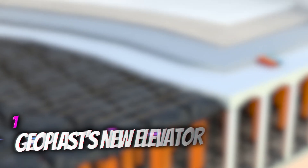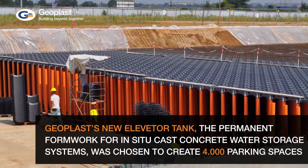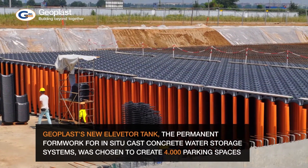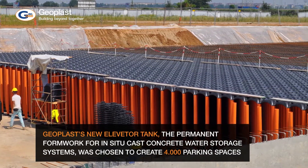11 Ingenious Construction Machines You Must See. Number 1: Geoplast's New Elevator. This new elevator by Geoplast, an American company, takes the shape of a formwork and dome used to create hollow core slabs.